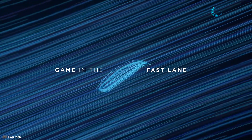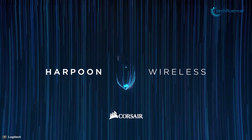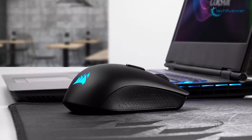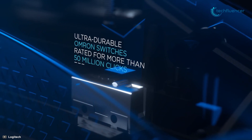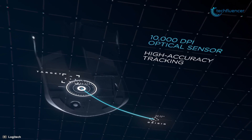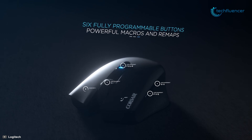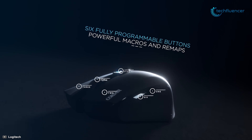At number 3 we have the Corsair Harpoon RGB Wireless, which makes wireless gaming mice accessible to almost everyone with its unbelievably low price, excellent ergonomics, and seamless connectivity. This wireless mouse comes with ultra-durable Omron switches rated for more than 50 million clicks and a 10,000 dpi optical sensor, giving you the confidence to make crucial shots when it counts.